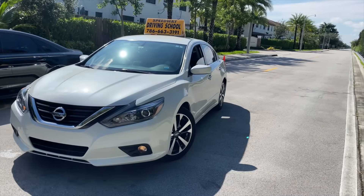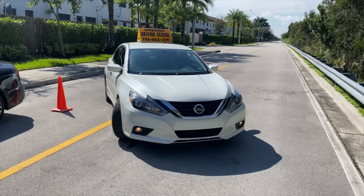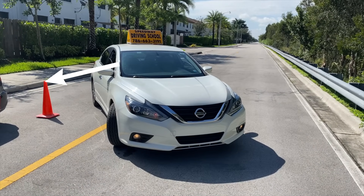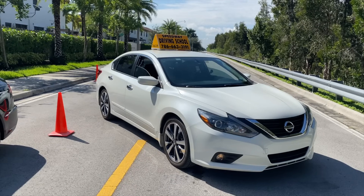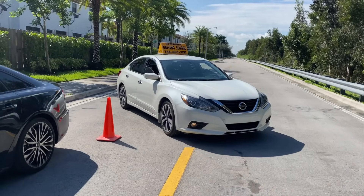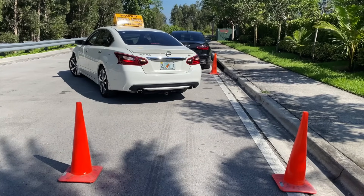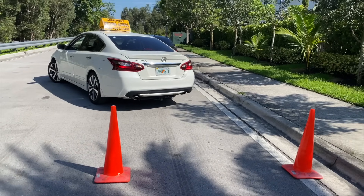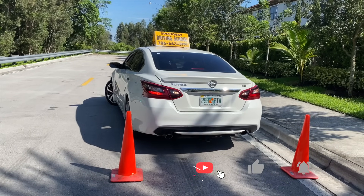Put your car in reverse so it starts moving slowly backwards. Stop the vehicle once you see from the passenger's window the left cone approximately next to the driver's door or by the middle of the window. Once there, stop again and turn the steering wheel half a turn to the left so the wheels are straight. Then continue reversing and turn the steering wheel all the way to the right so the vehicle ends up successfully parked within the space.